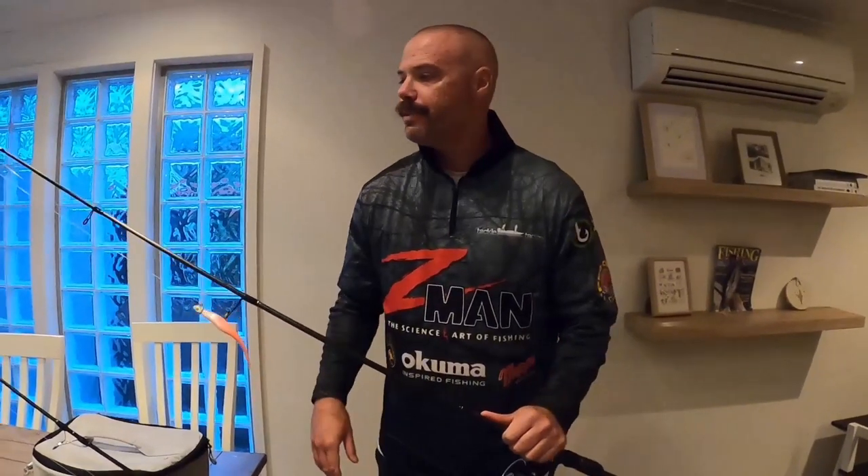G'day guys, Danny from Tackle Tactics. How's it going? So just prepping tomorrow morning for an early morning wash session. A real fundamental part is prepping — making sure your rigs are tied well, the lures are on, no nicks in the line, checking the line, all those sorts of things.